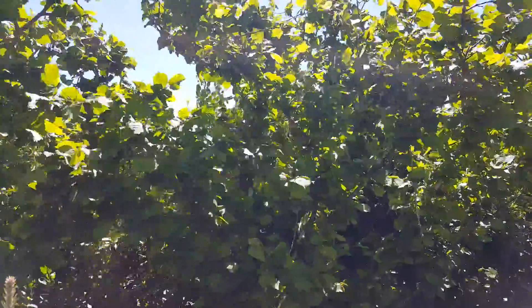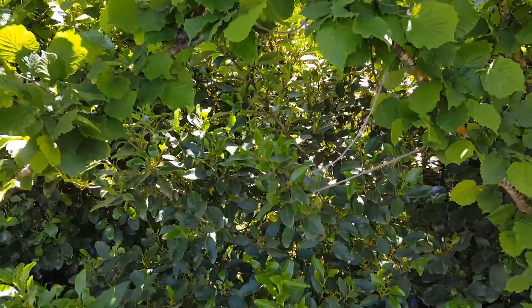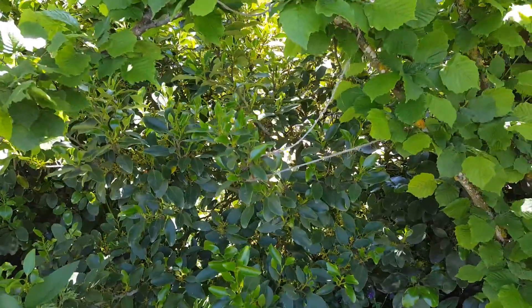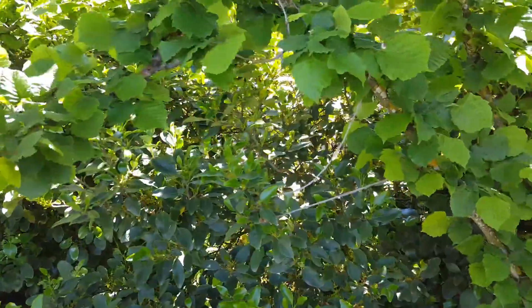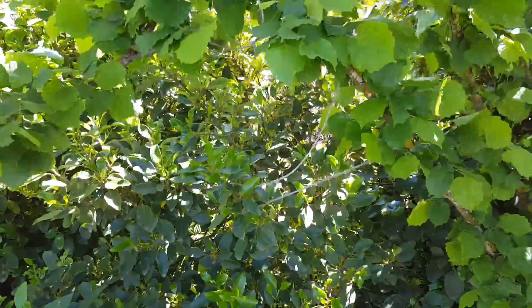Behind the stone pines there are hazelnut trees — obviously great for nut production, though we seem to lose most of them onto the ground. Then behind that is a native plant called Grisolinia littoralis, which grows here natively. It grows really fast and forms a very dense hedge.